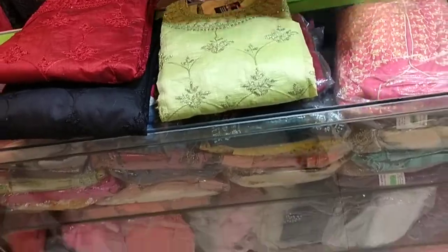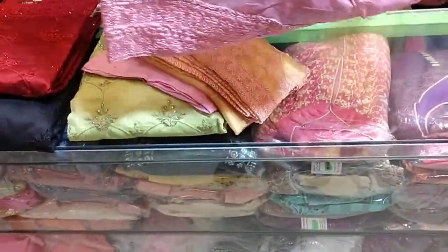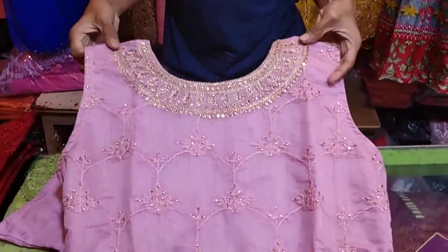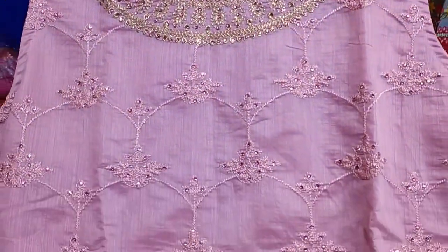The first one is the pink color — a light little pink color. The pink colour is very beautiful. The same embroidery shoot has been designed as a stone.